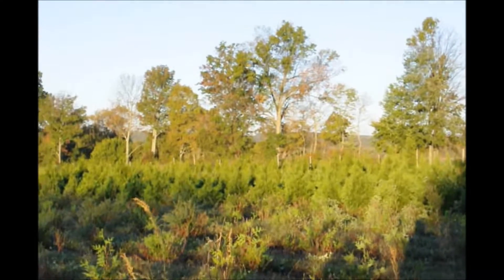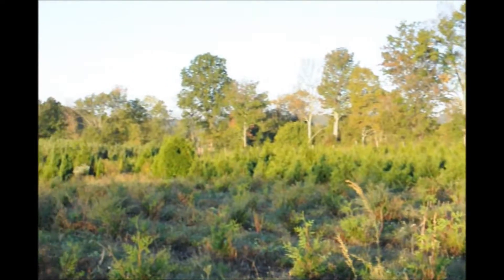We also grow a lot of other trees and shrubs like the arborvitaes, which the deer will also eat or rub as well.